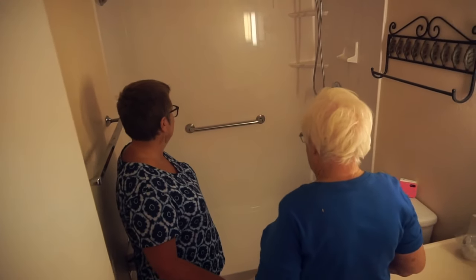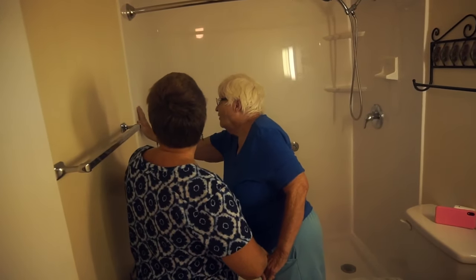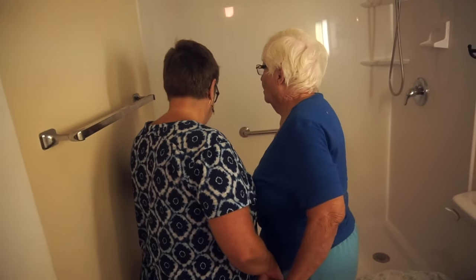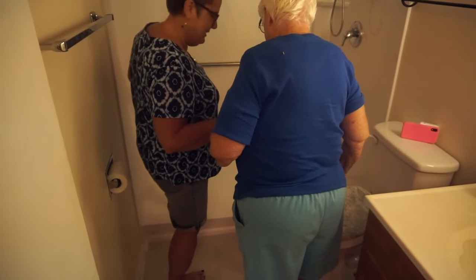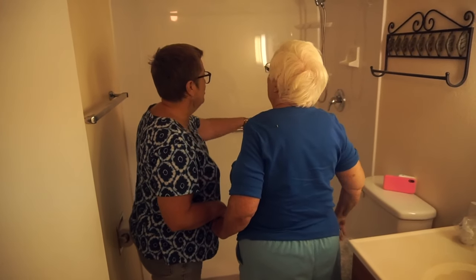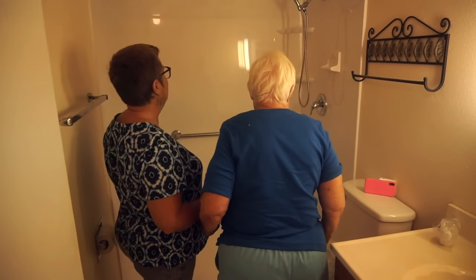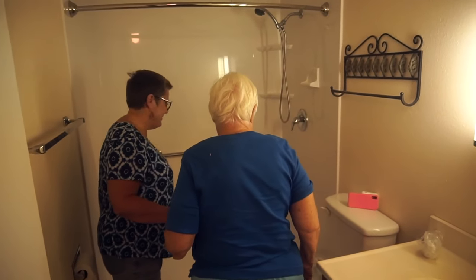We'll get our good new curtain now. Very nice. And look, Mom, you don't have to hop over that big bathtub anymore. Yeah, that's the main thing right there. And look — no drip! No drip. Yay!